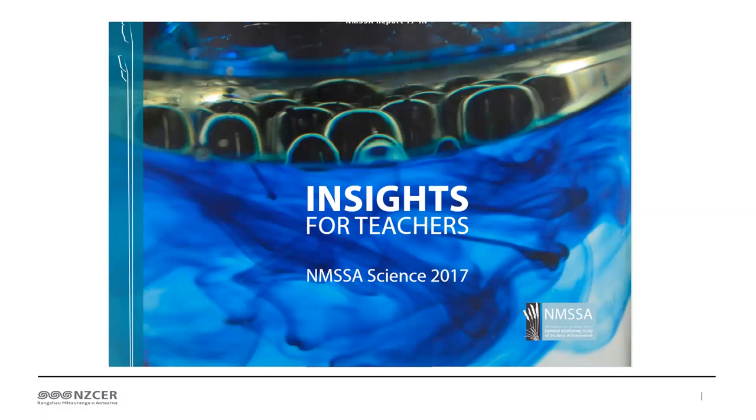It's called Rasch modelling, and it's complicated. Basically, it's in the report.